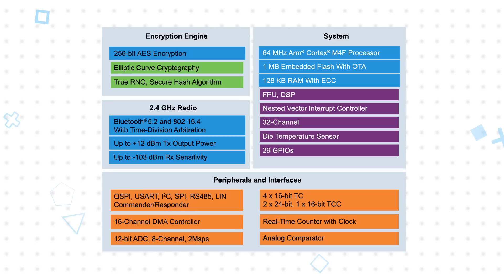Data is secured with a hardware encryption engine that supports 256-bit AES encryption, elliptic curve cryptography, and more.